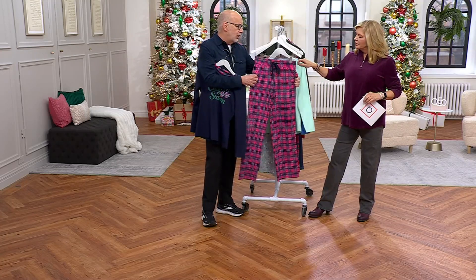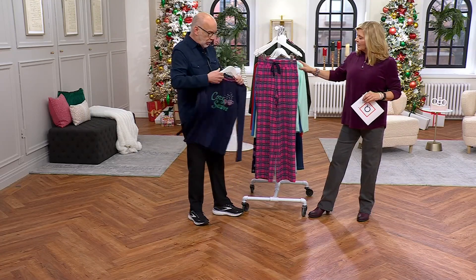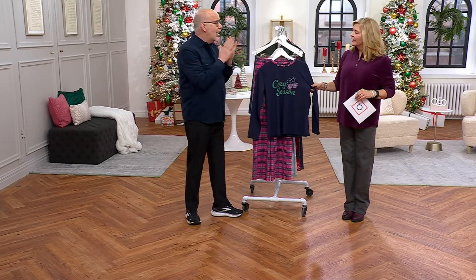Because there's an elastic waist, and this pant is so stretchy, so forgiving, so comfortable — cute as can be. And honestly, this is the very first time we've done quote-unquote pajamas. I get so many requests for Denim and Company to do more pajamas.